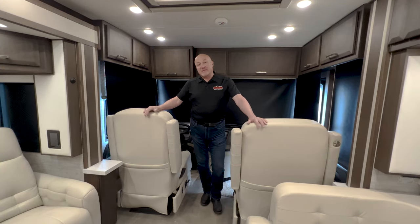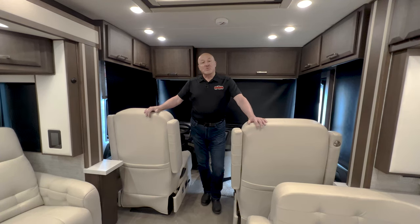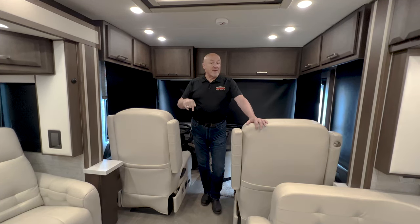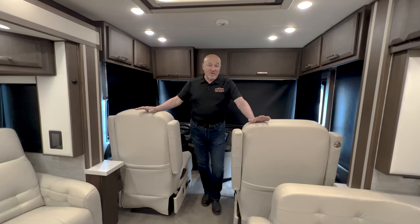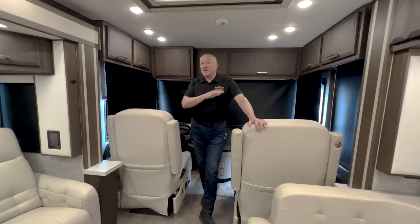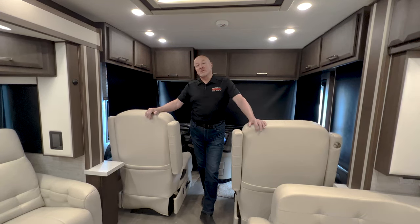This coach has a 450 horsepower Cummins engine and 1,250 pound-foot of torque. We have a 10,000 pound flat towing rating on this, so you can really tow a lot of weight. As far as trailer weight, we have a tongue weight of 500 pounds and a 5,000 pound towing capacity for a trailer, but flat towing a car you've got 10,000 pounds.